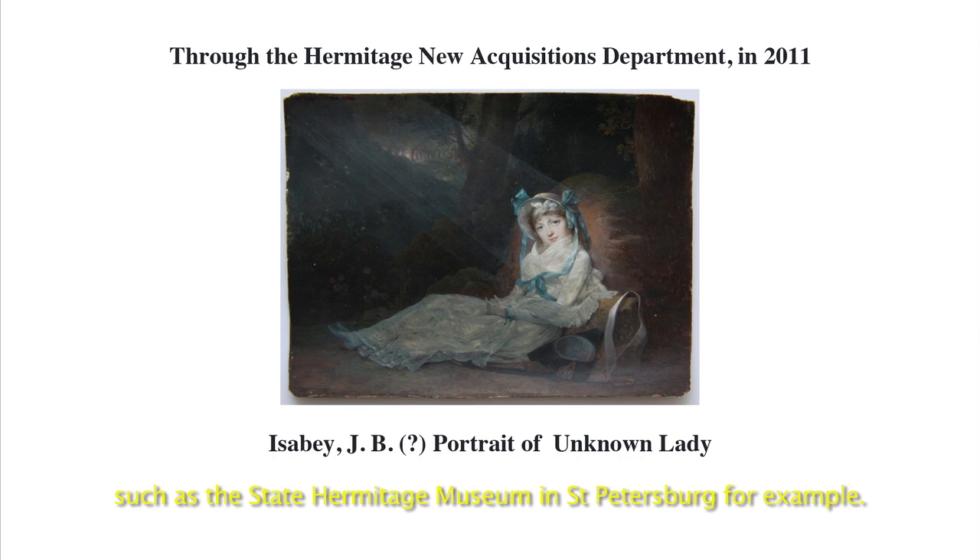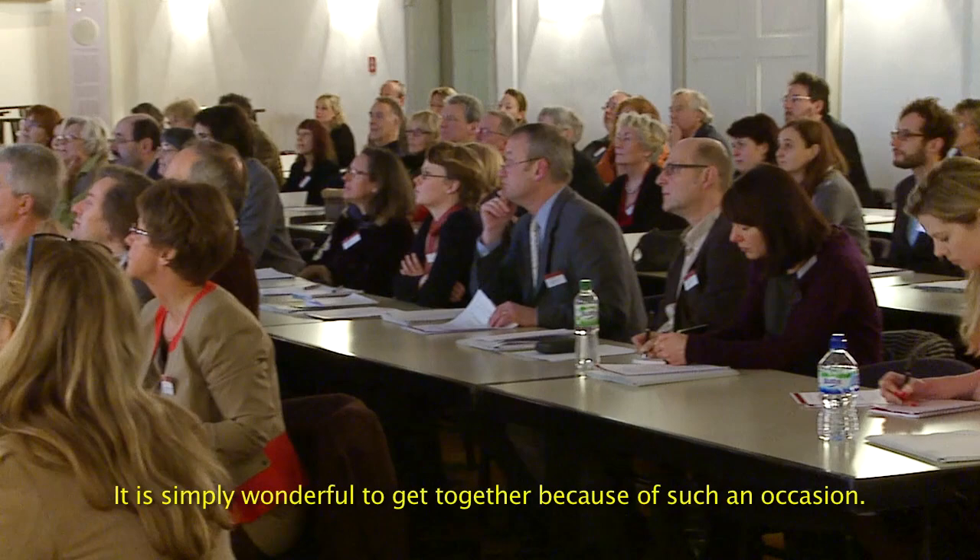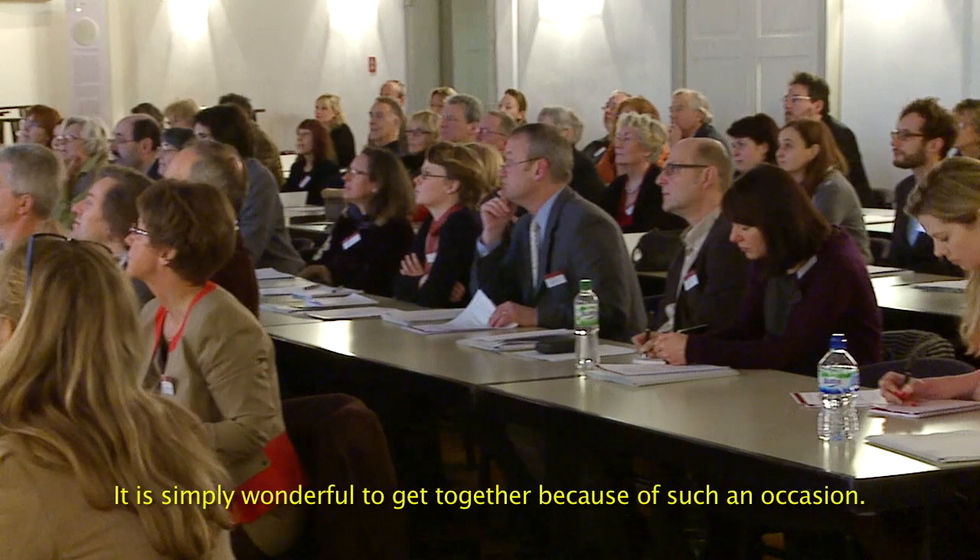Die sind größtenteils unbekannt, auch wenn sie von so bedeutenden Museen kommen, jetzt zum Beispiel der Hermitage in St. Petersburg. Das ist einfach sehr schön, dass man durch so einen Anlass mal zusammentrifft. The special atmosphere and enthusiasm can be expressed by no one better than by the conference participants themselves.